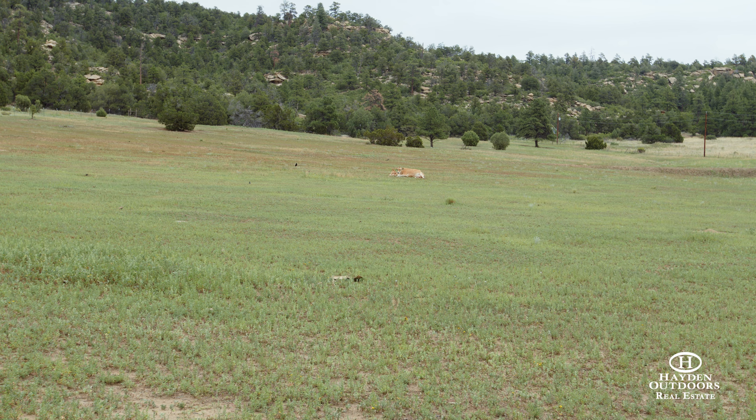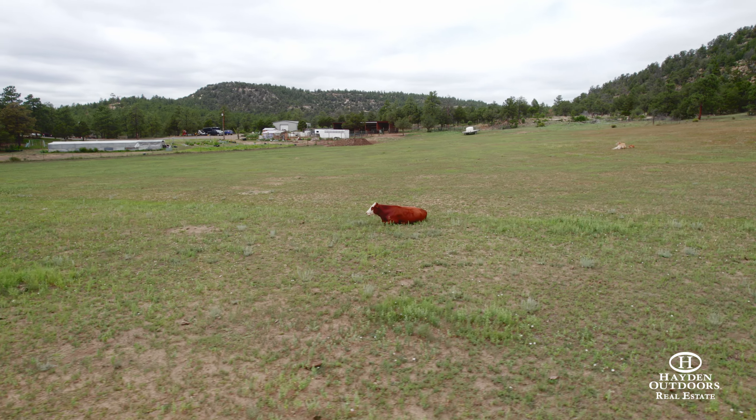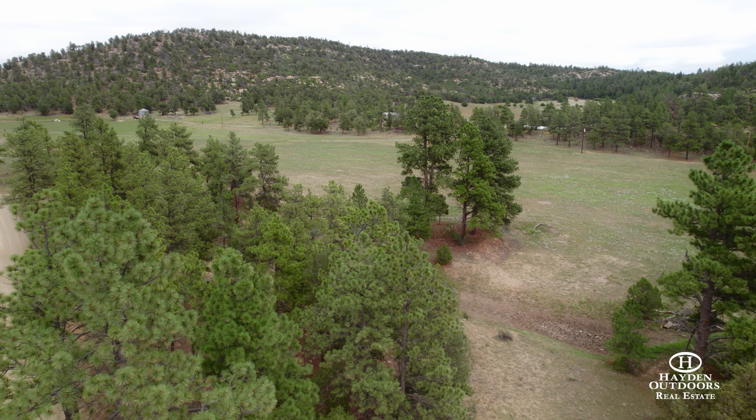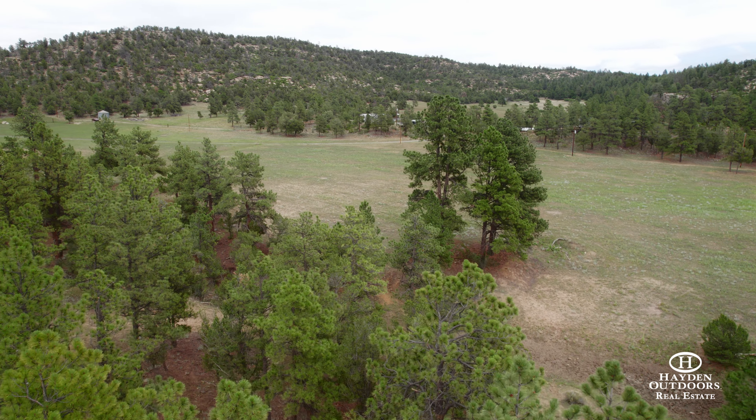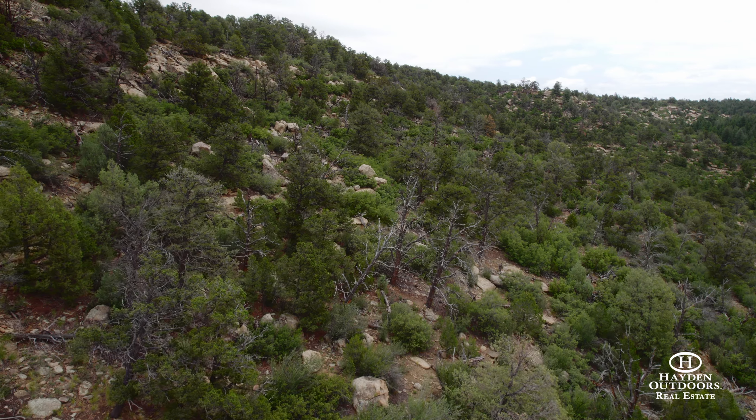The property is fenced and cross-fenced, providing plenty of room for your animals to roam, and features a beautiful natural seasonal spring. Additionally, there's ample firewood available for the colder months and plenty of local wildlife for hunting enthusiasts.